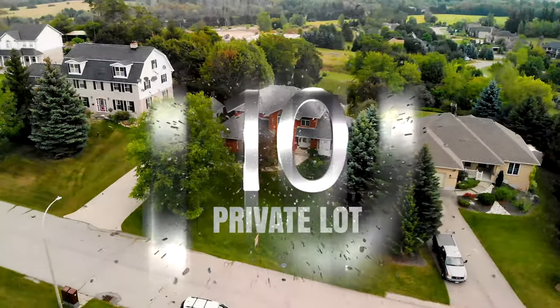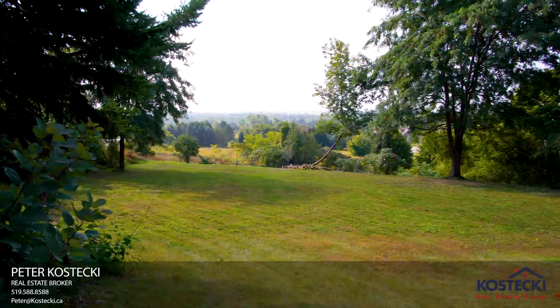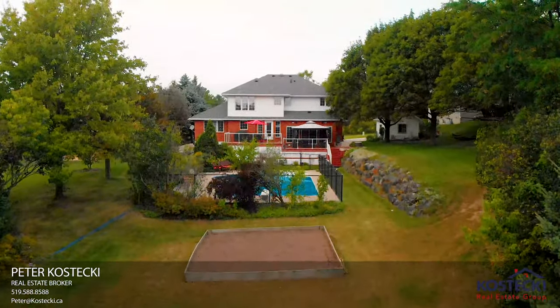Number 10: Private Lot. 14 Pine Hill Place boasts beautiful green space views and is nestled on a private 1 acre lot away from the hustle and bustle.